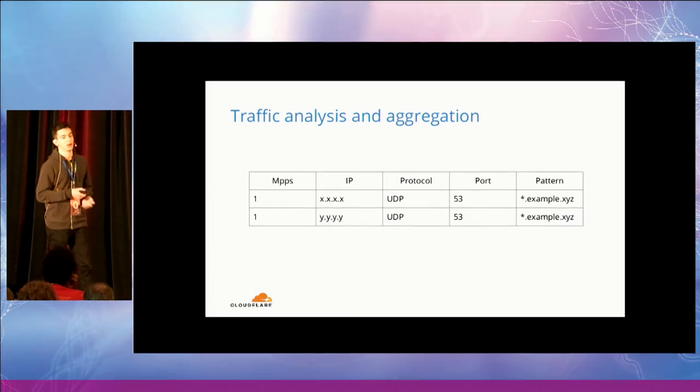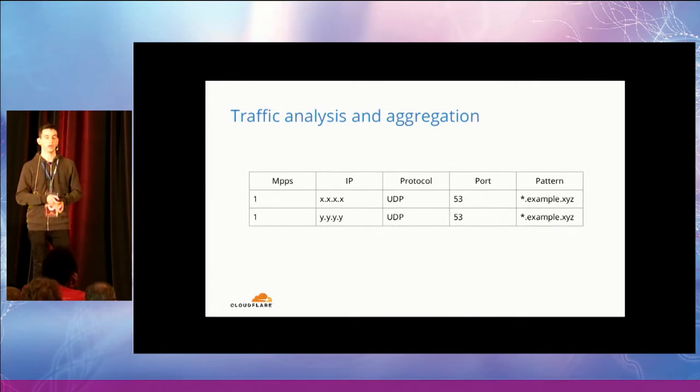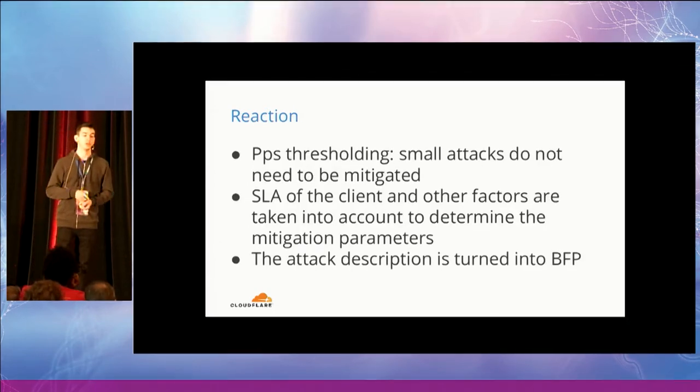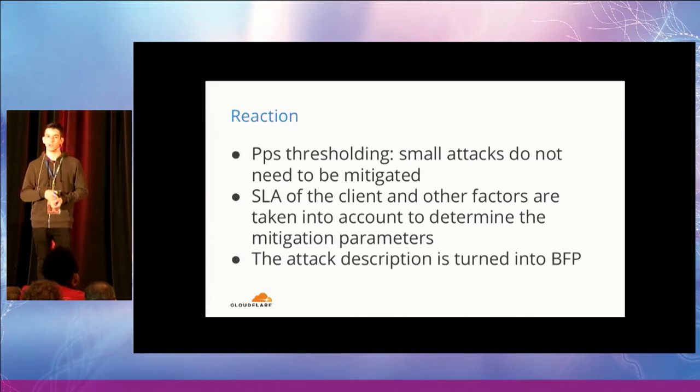This is a simplified output of this phase. For example, GateBot may have detected a couple of DNS floods targeting name servers, where the attacker is performing what we call a random prefix attack — sending random queries for a domain like example.xyz and trying to exhaust the server's CPU. The next phase is reaction. The first thing we do is apply simple packets-per-second thresholding, because for small attacks there is no need to mitigate them — we can just let the traffic flow through.